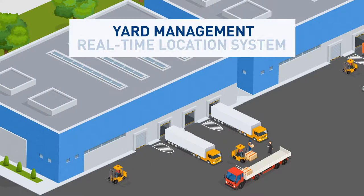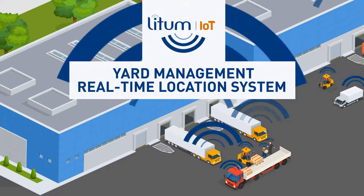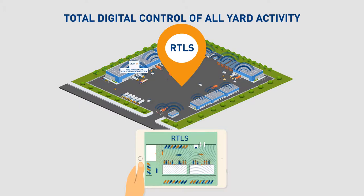The Lidham Yard Management Real-Time Location System, RTLS, is the right solution for manufacturing facilities and logistics centers desiring streamlined shipping and receiving and total digital control of all-yard activity.